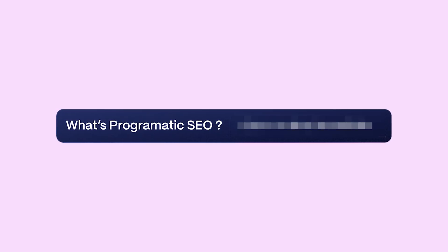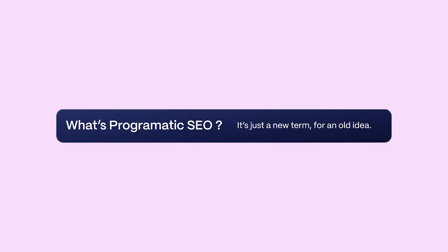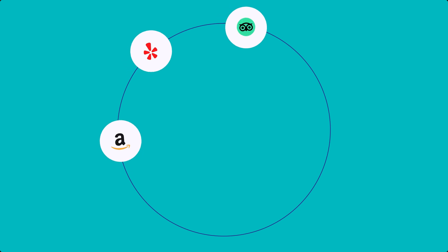What's programmatic SEO? I'd say it's just a new term for an old idea. If you've ever visited websites like Amazon, Yelp, or TripAdvisor, you've visited a programmatic page.